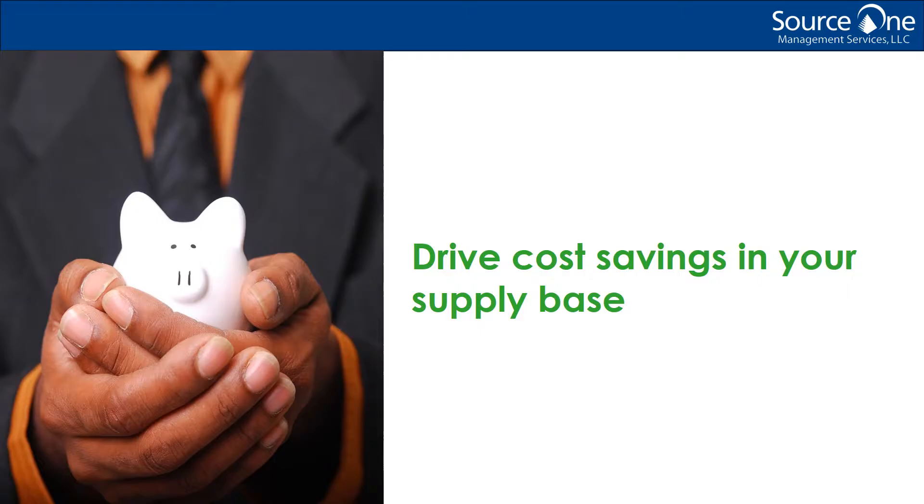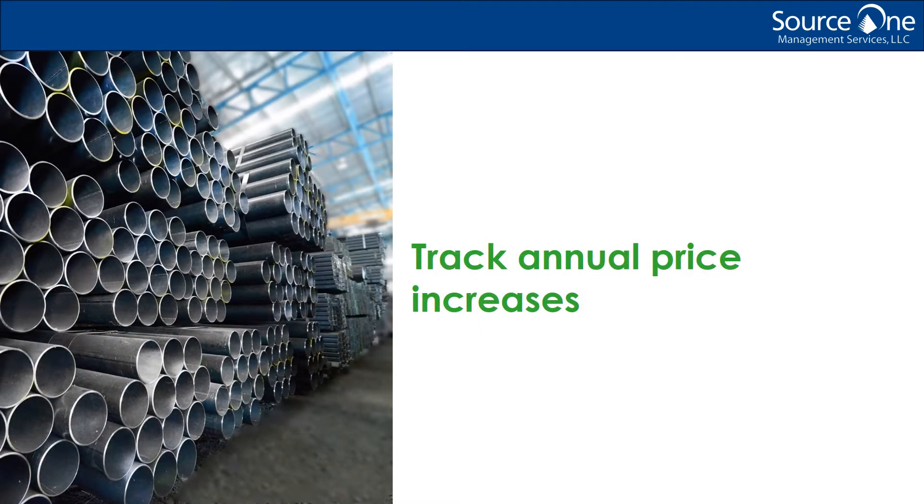Starting with the problem: there is an old-school thought among manufacturing suppliers that basically each year they should be publishing annual price increases. The justification for annual price increases oftentimes varies from costs going up due to inflation, or labor and overhead costs having increased. But it's important, as a procurement professional, to understand and get documentation justifying price increases.